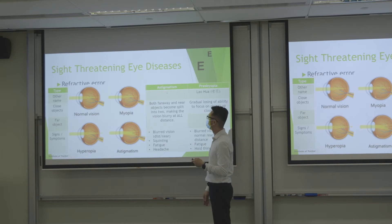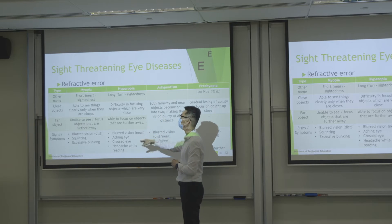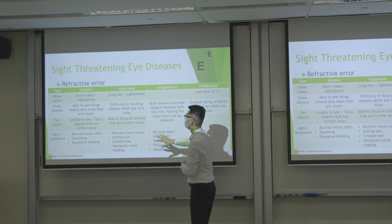Astigmatism usually occurs when the corneal surface is not smooth or regular. If the eyeball or cornea is rugby-ball shaped rather than a perfect sphere, you will have astigmatism — multiple focal points — so everything will appear blurry at any distance. Many people have a combination of myopia with astigmatism or hyperopia with astigmatism.